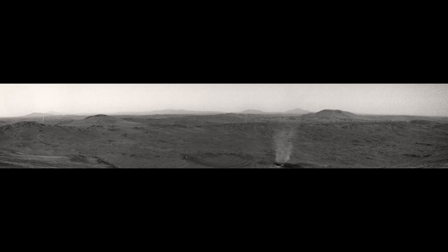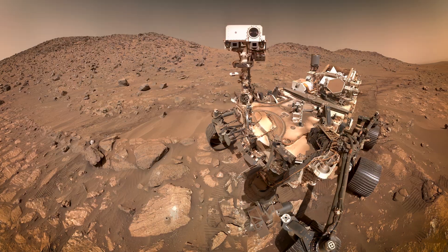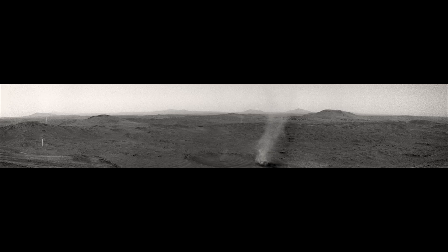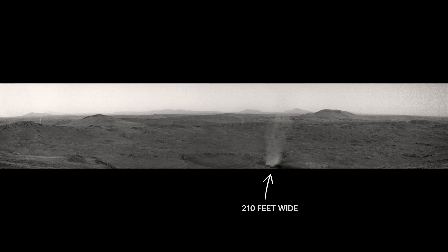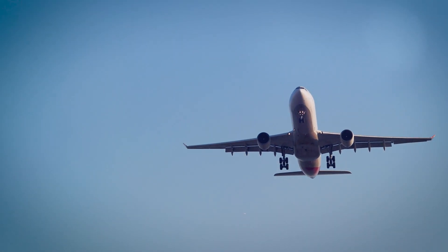We often see dust devils in the desert, but this one happened on Mars. NASA's Perseverance rover captured an incredible new video. Perseverance was exploring the rim of Jezero Crater when it spotted these twisters. The big one is 210 feet wide — that's like the wingspan of a large airliner.